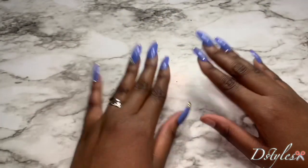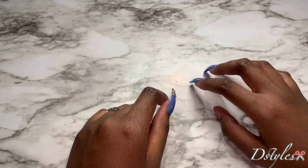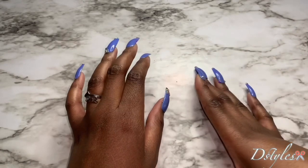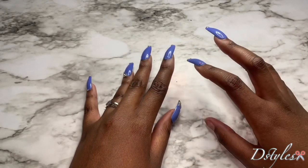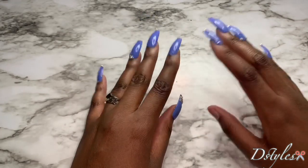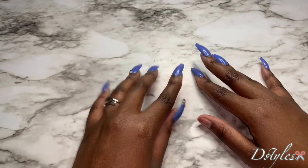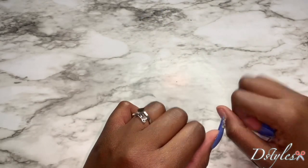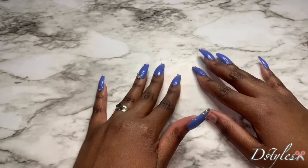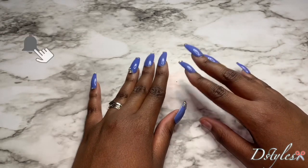This video is a nail supply haul, part one, and I do want to let y'all know that I will be starting a press-on nail business. So these are some of the things that I did purchase and I wanted to share those with y'all. If you're wanting to see what I got, please make sure you stay tuned. If you are new here, please go ahead and hit that subscribe button and also hit that notification bell so that you don't miss an upload.